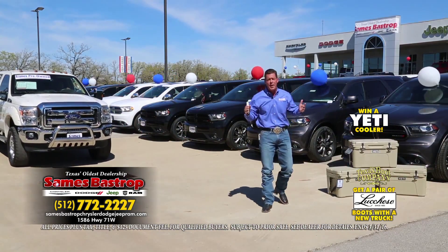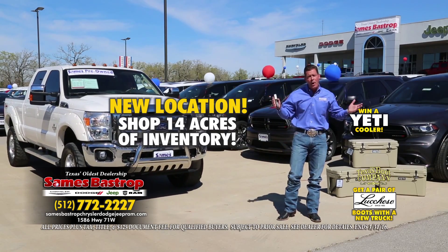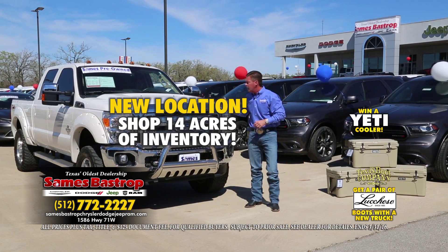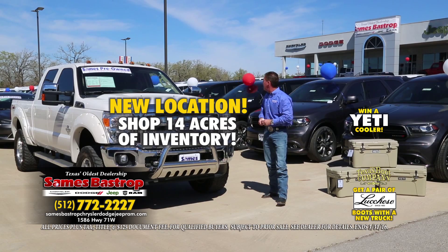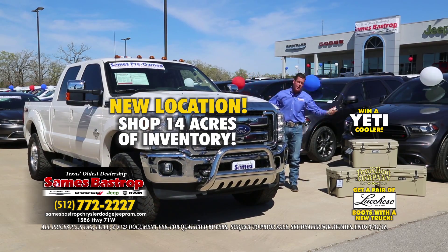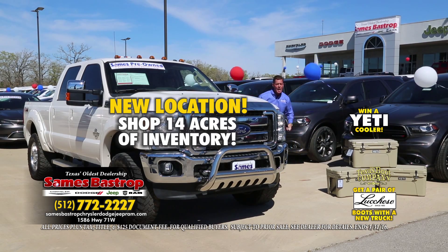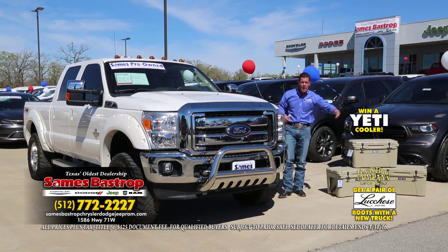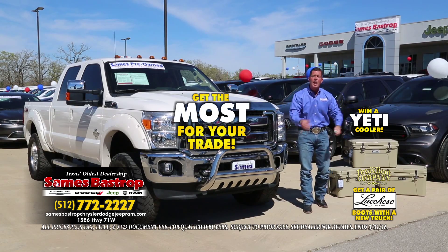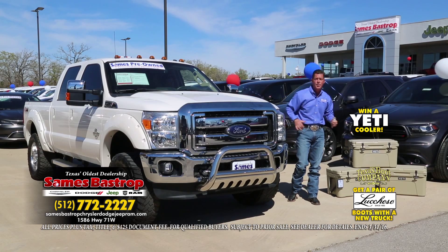Sames Bastrop Chrysler Dodge and Jeep — 14 acres of beautiful cars, trucks, and beautiful country. It's rodeo season and we want you to have fun. We've got Fords, Chevys, Dodges, Porsches, Mercedes — everything you can possibly think of, all in one location. We show you how to save 14 grand, then we turn around and show you how to get more for your trade than anybody else. That's your trade-in destination at Sames Chrysler Dodge and Jeep.